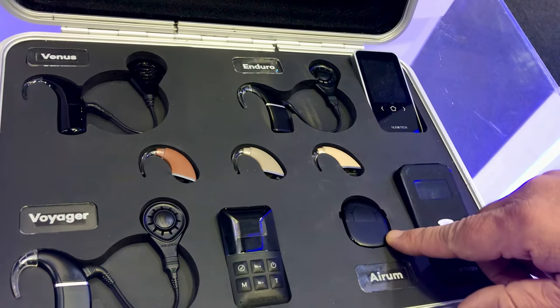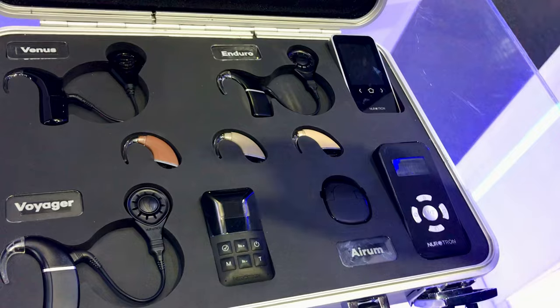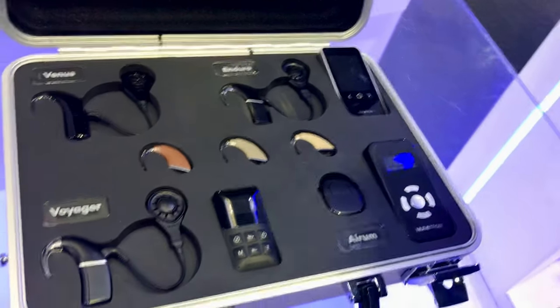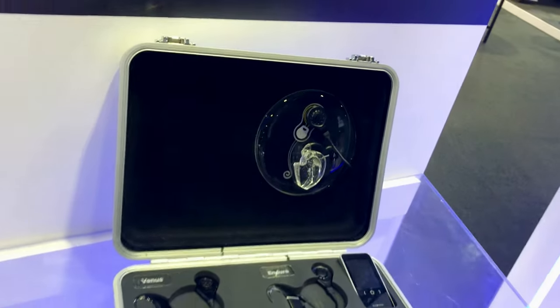And also, we are in the process to do the registration for AERUM. This is a body-worn speech processor without wires, with its remote control. So, this is our product evolution. We hope that these products can be accessible to the people that need high technology with correct prices on the market.